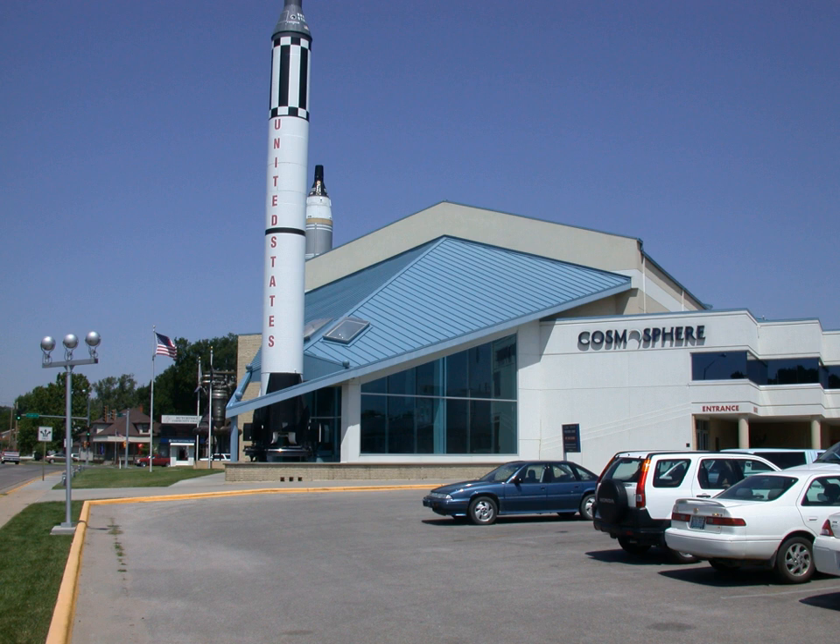Additional notable items include an engine from the Bell X-1 Glamorous Glennis flown by pilot Chuck Yeager, the Liberty Bell 7 Mercury spacecraft recovered from the bottom of the Atlantic Ocean — the only flown spacecraft owned by an entity other than NASA or the Smithsonian. The collection also features an authentic Mercury Redstone Launch Vehicle, a Gemini X Space Capsule, a Titan II Rocket, the Apollo 13 Command Module Odyssey, a full-scale Lunar Roving Vehicle replica, a Lunar Module, an Apollo White Room, a Moon Rock from Apollo 11, a full-scale replica of Space Shuttle Endeavour, a piece of tile from the Space Shuttle Columbia disaster, a Vanguard 1 Satellite Flight-Ready Backup, and prototype and flown American space suits.